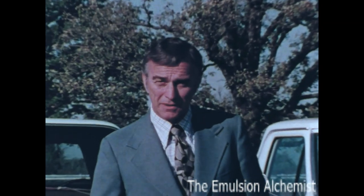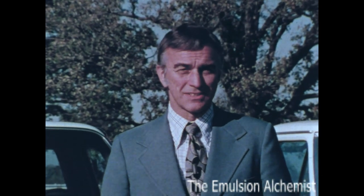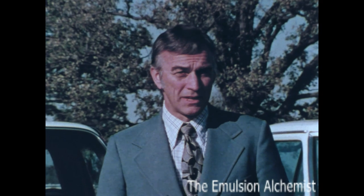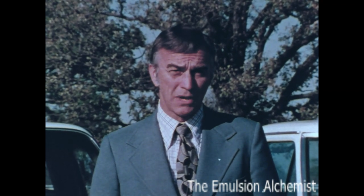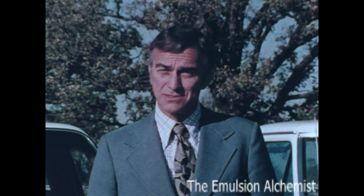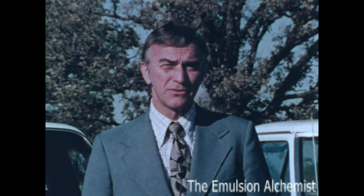Most people are pretty good at comparing prices, and these two trucks are priced pretty close together. But price is only part of the story. Price is what you pay; value is what you get, and value is what counts.